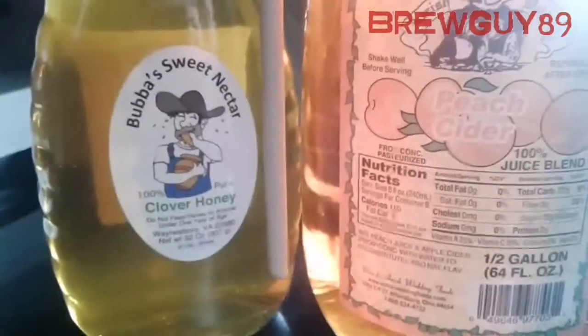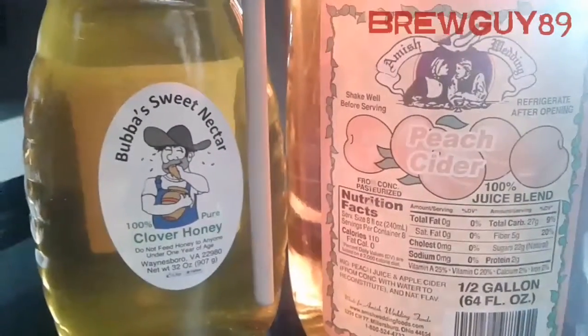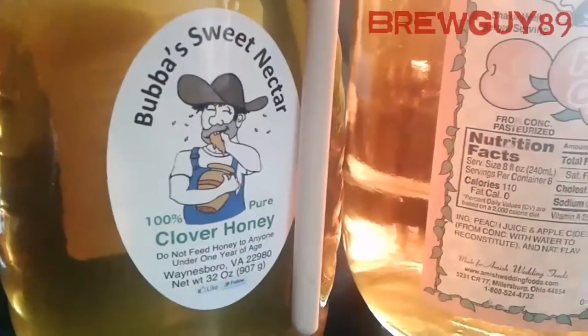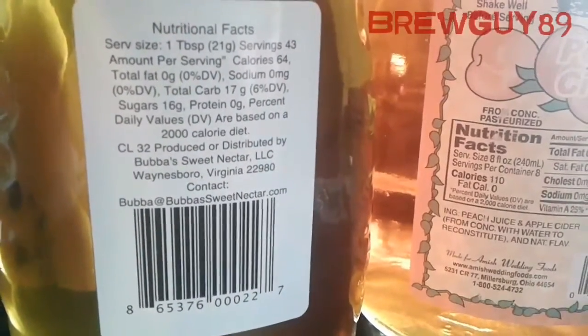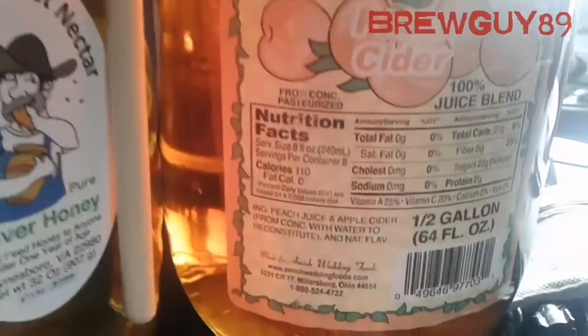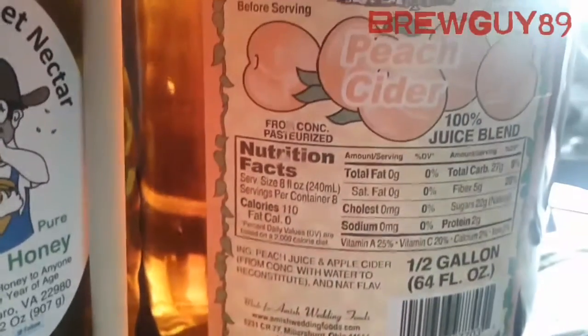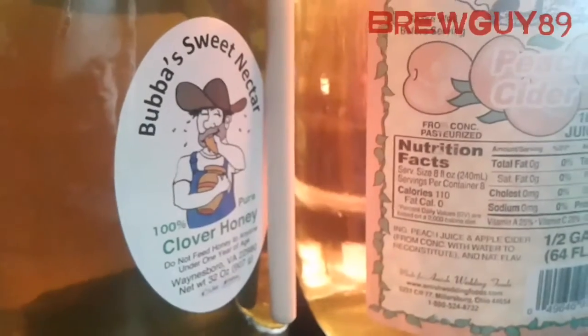I did end up buying something in there — I got some peach cider, half a gallon, and some honey. Since it's not real fruit I guess it wouldn't technically be a melomel, but I'm going to try to make a mead out of this clover honey from Waynesboro, Virginia, mixed with some of this peach cider from Ohio — Amish Wedding Foods. I'll record the whole process, including what yeast I use, so stay tuned. Thanks for watching, BrewGuy89, we'll see you guys next time!